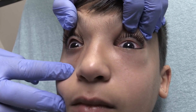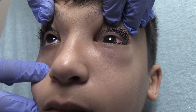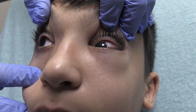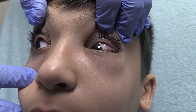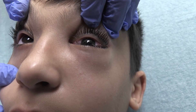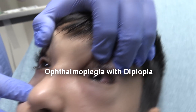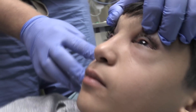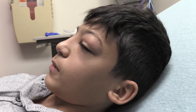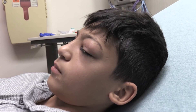Look down — okay, now look up. He lags looking up, so he's got an orbital cellulitis going on. Look over to your right, now to your left. He's got a little limitation looking over to the left as well. Where do you feel your pain mostly? Just pressure — a pressure-type pain.